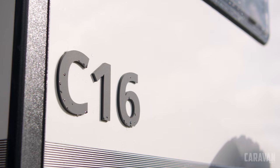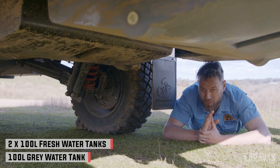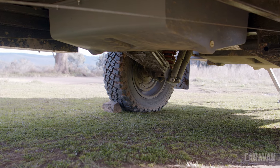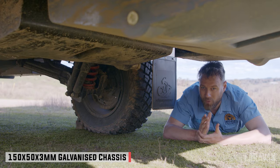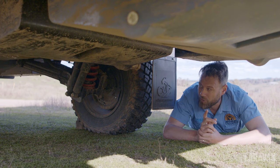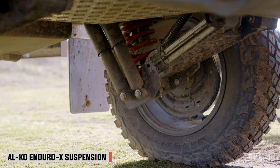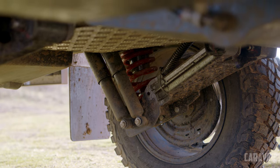Underneath the C16 is exactly as I expected from Cub — poly tanks that are bash-proof, with no exposed wiring or plumbing. The chassis is 150 by 50 by 3mm Australian-made BlueScope steel. Interestingly, it rides on Alco Enduro X suspension, which is a clamshell design trailing-arm suspension with twin shocks — pretty unique and hardly seen in Australia.